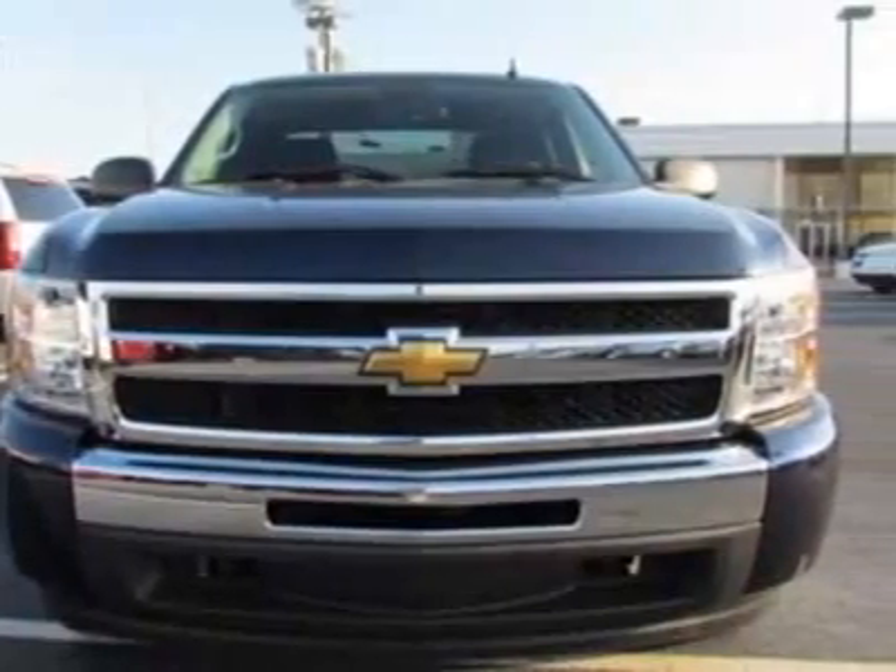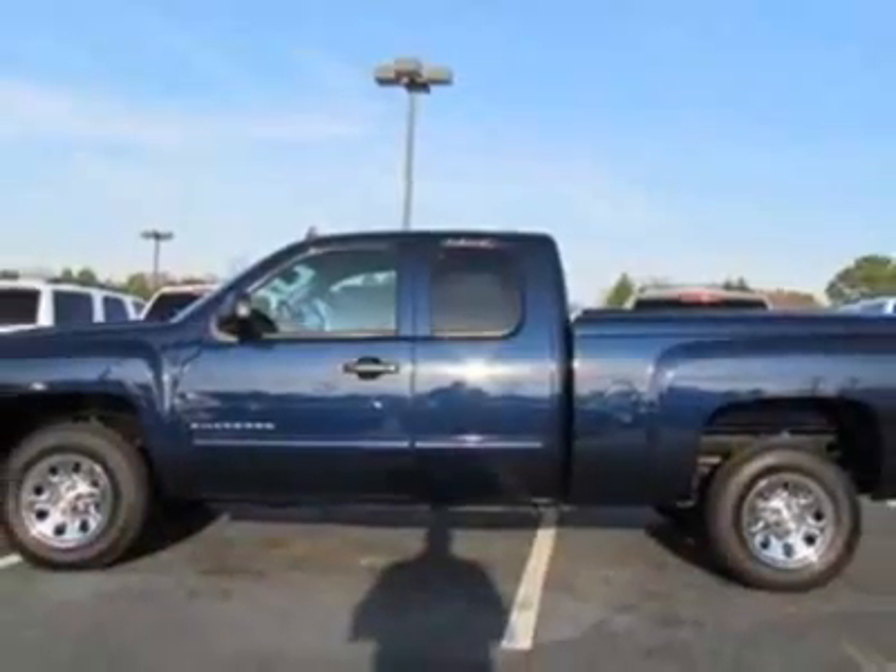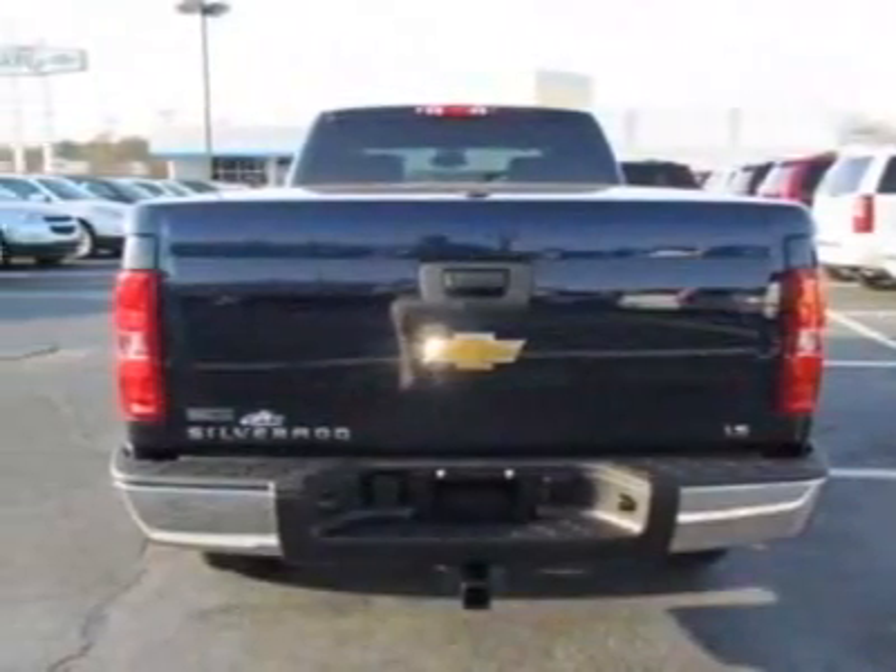This vehicle gets an estimated 14 miles per gallon in the city, and an estimated 19 on the highway. This Silverado 1500 boasts a engine, and has a 4-speed automatic transmission.